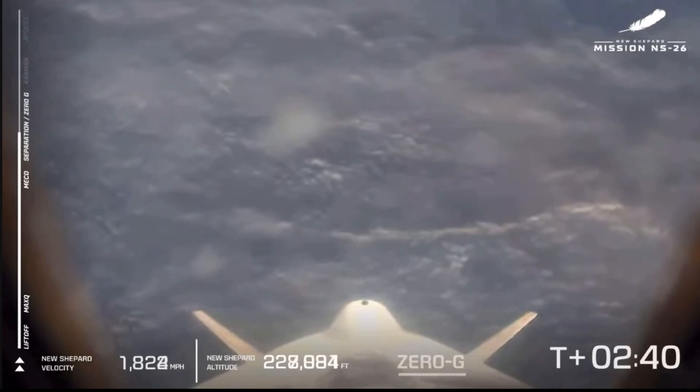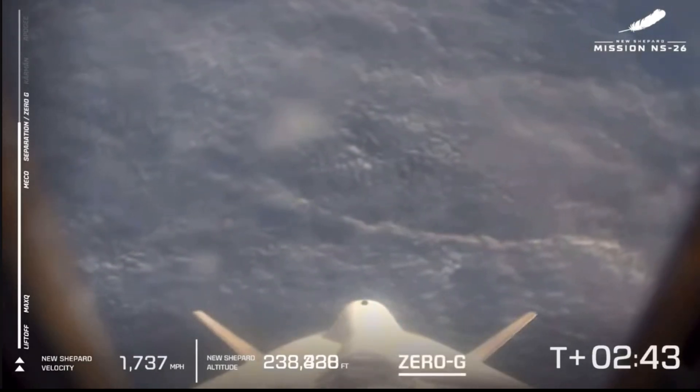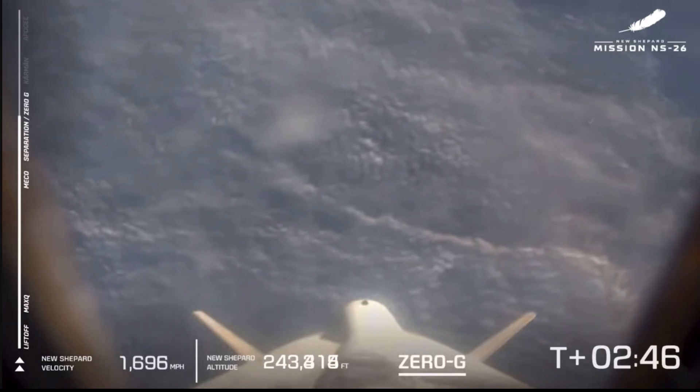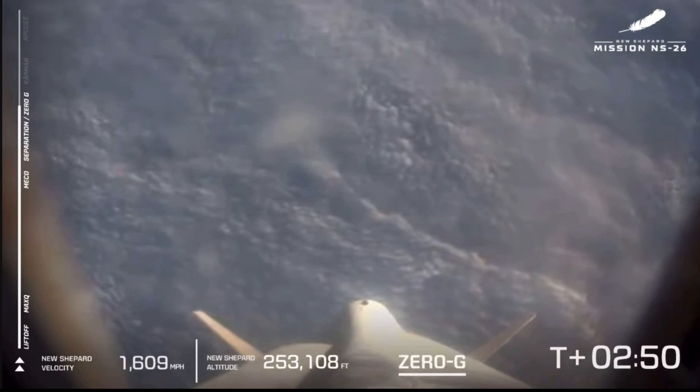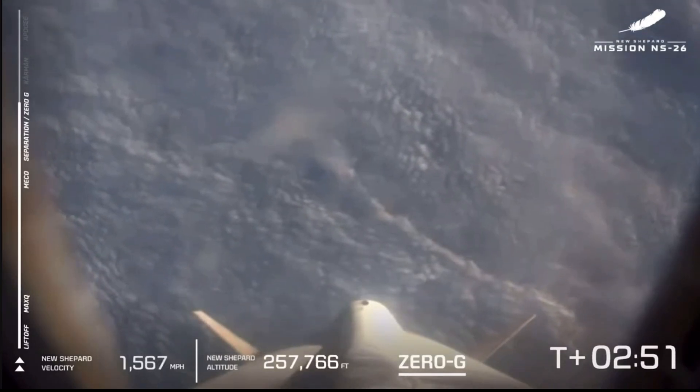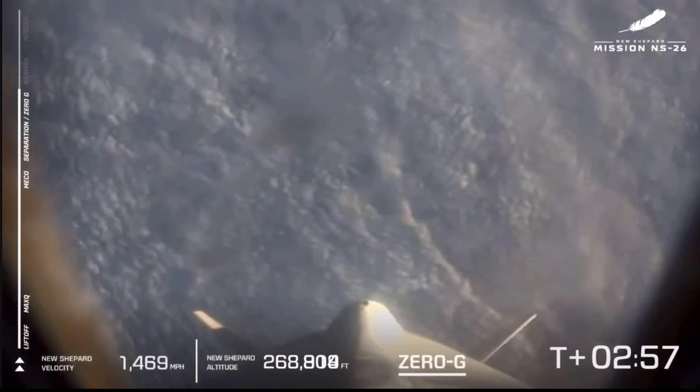One of the other cool parts of this program — you see that slight little hot dog roll we've got going on with the rocket. We just want to give the astronauts each a 360-degree view as they're going up, which is so cool.